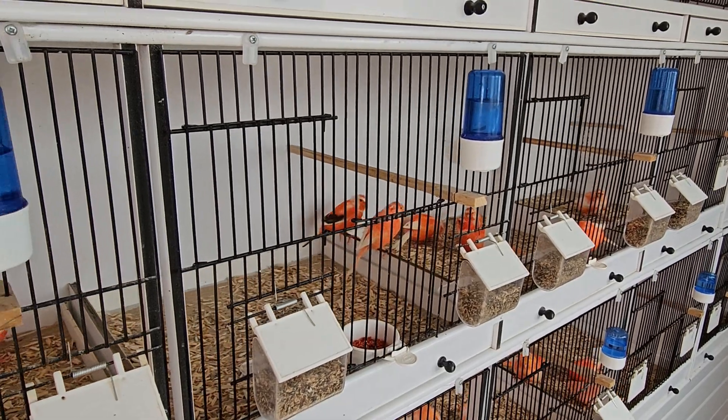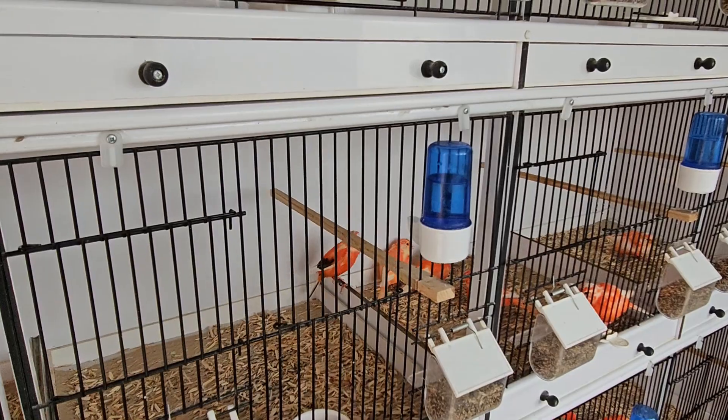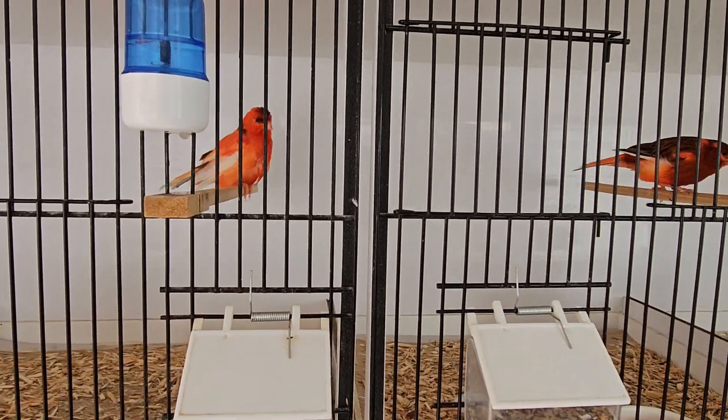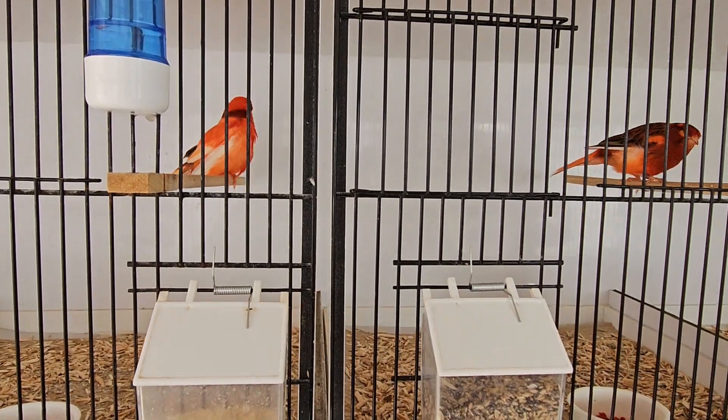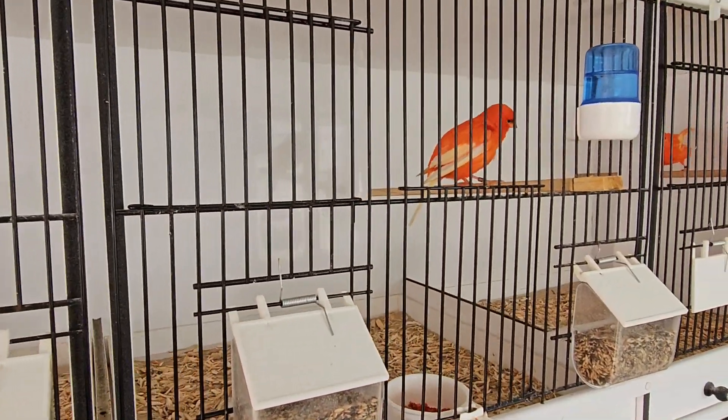Welcome back to the Redbird Shed. Quick video — not a lot happening this time of year. Just done a good clean out this morning. The cock birds are all molting out on the top cages.